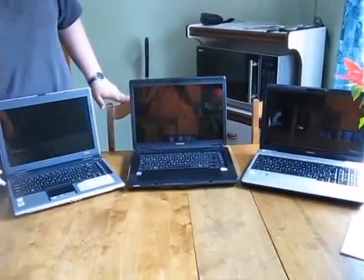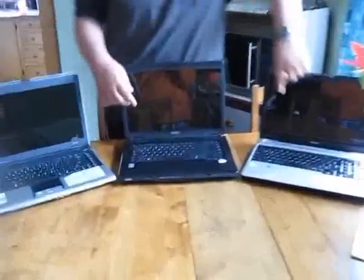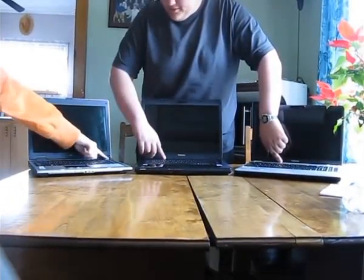So anyway, here we go. Jake, set the camera down and come hit the button. One, two, three.